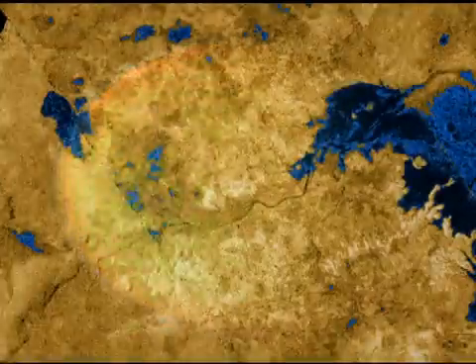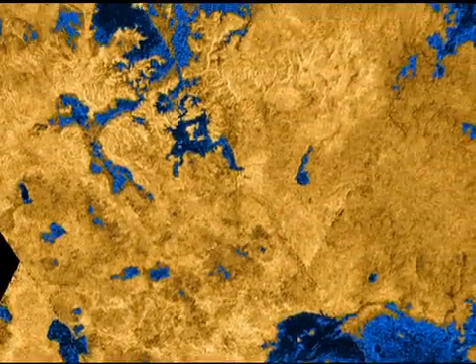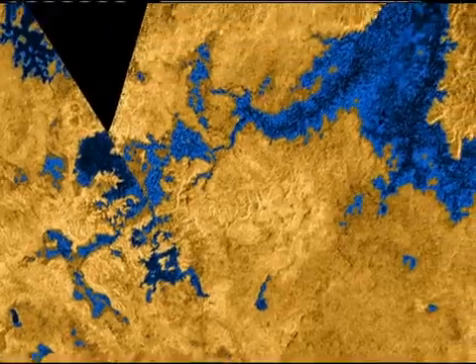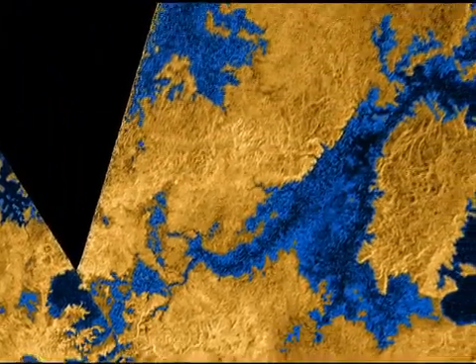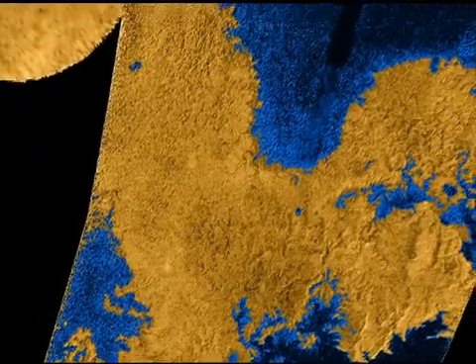In our most exciting news, instruments on the spacecraft have found evidence of seas in the high northern latitudes of Titan. Here is a movie that shows the area dotted with seas hundreds of miles across, and many smaller lakes that vary from several miles to tens of miles wide.